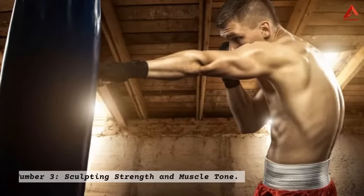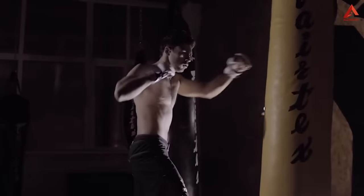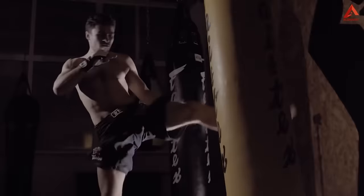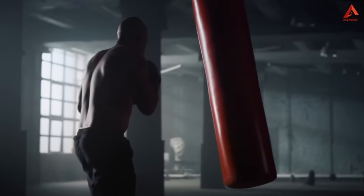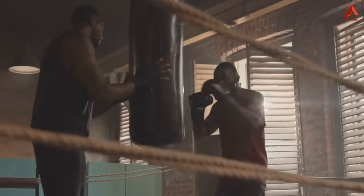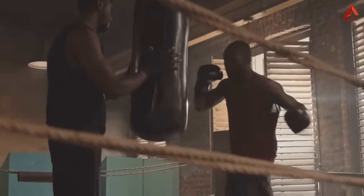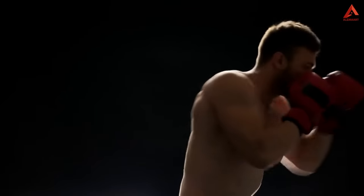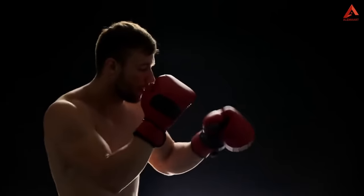Number three: sculpting strength and muscle tone. In this segment, we're diving into the world of sculpting strength and muscle tone through boxing. While hitting a punching bag might seem like an intense cardiovascular workout, it's also a potent tool for building strength and achieving a well-defined muscular physique. The rhythmic combination of punches and movement engages various muscle groups, leading to remarkable muscle tone and strength gains.